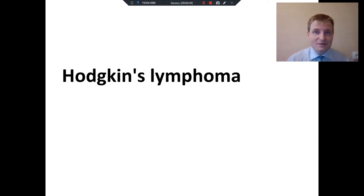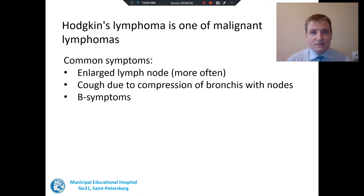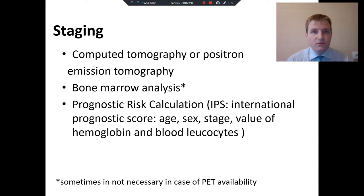Now let's talk about Hodgkin's lymphoma. Hodgkin's lymphoma is one of the malignant lymphomas with a good prognosis. All patients usually have enlarged lymph nodes. Some of them can have a cough due to compression of bronchi by nodes if these lymph nodes are localized in the chest. Half of patients with Hodgkin's lymphoma have B symptoms. For staging, we usually use computed tomography or positron emission tomography.